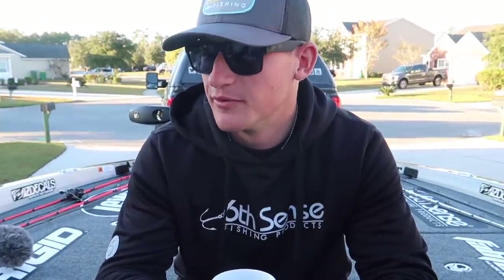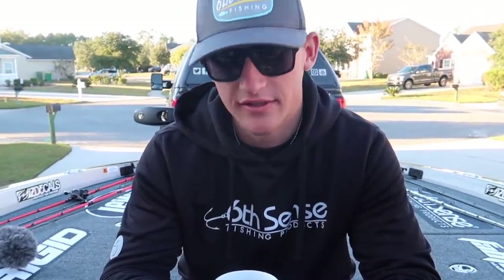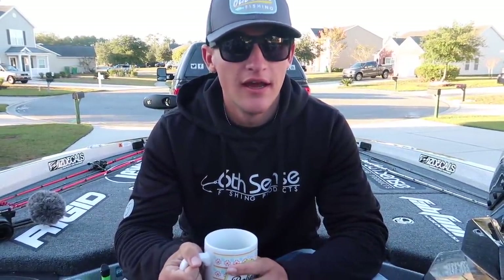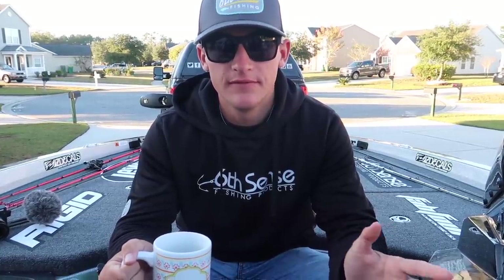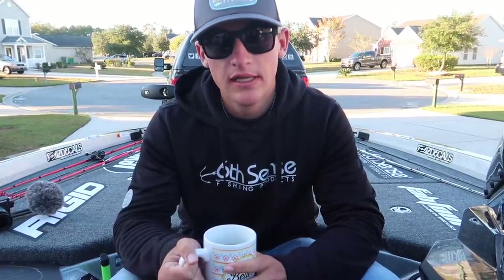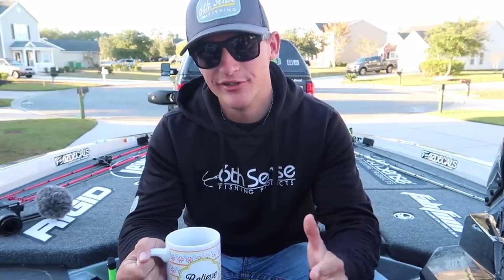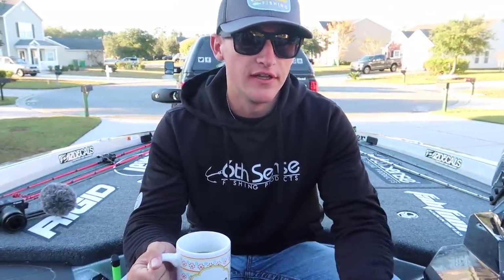If you're wondering why you clicked on this video — the reason is you're probably curious that I was exclusively using 13 Fishing products for a couple of years, and then I started using other brands, including Lew's. I'm going to go through the process of what went down. This is a message I really needed to say to you guys much earlier, but there's a whole reason why I didn't.